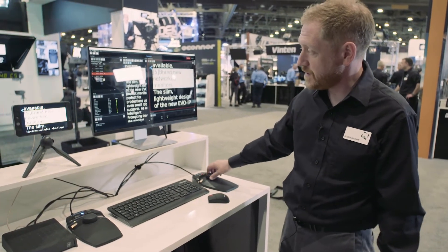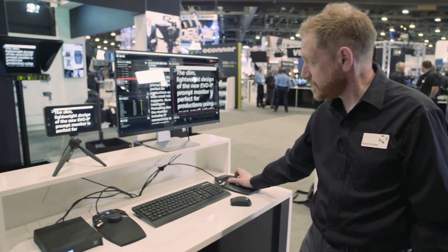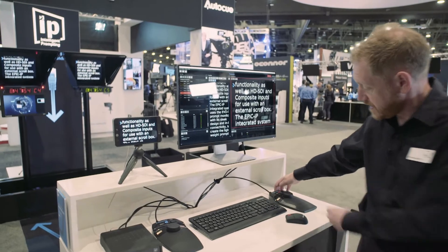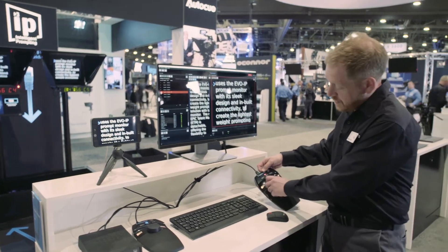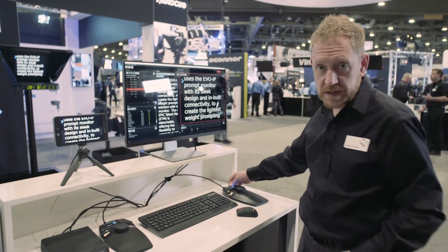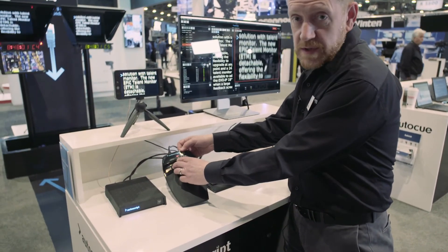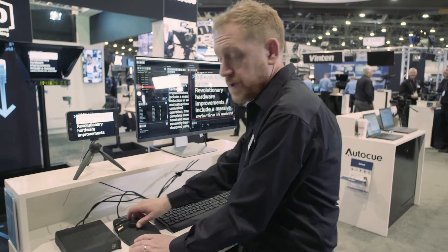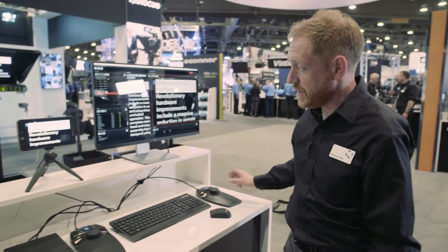I can run the prompter directly from this hand control. It's networked and shows me the status of the hand control — that I'm in prompt mode. And if I want to use another controller, I can just take and use the other controller, because this is all over IP over network.